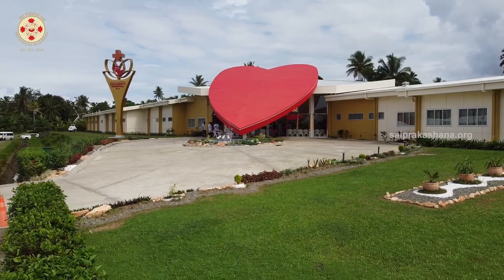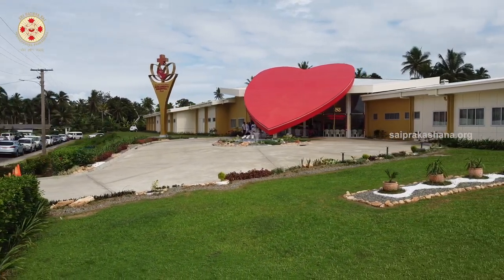So this hospital is a state-of-the-art hospital, and the reason being is right down to this room. This is the only pediatric cardiac operating room within the South Pacific Islands, and it's designed specifically for pediatric use.